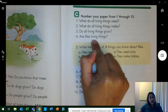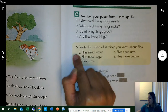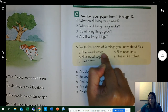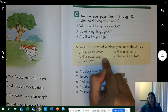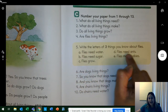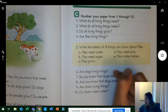Number 4: are flies living things? Yes, they are. Number 5: write the letters of 3 things you know about flies. Let's read the choices. A — flies need water. Is that true? Yes, because they are living things. B — flies need sugar. Is that true? No. C — flies grow. Yes. D — flies need ants. Nope. E — flies make babies. Yes. So for number 5, you just write A, C, E.